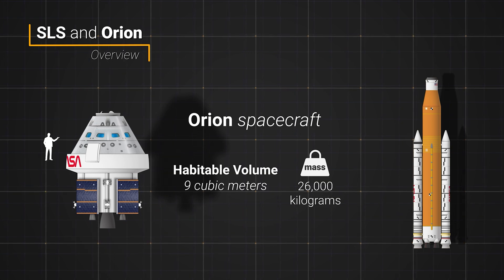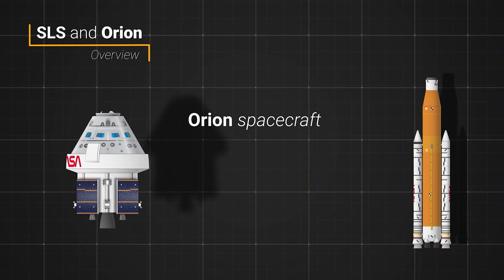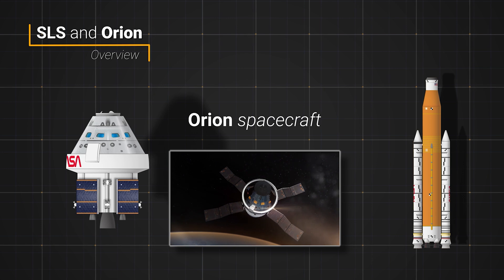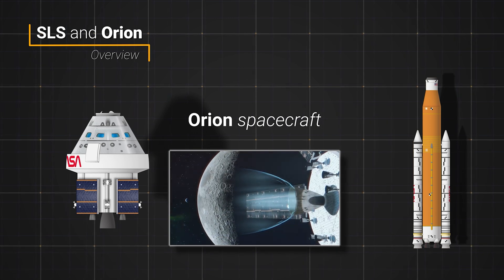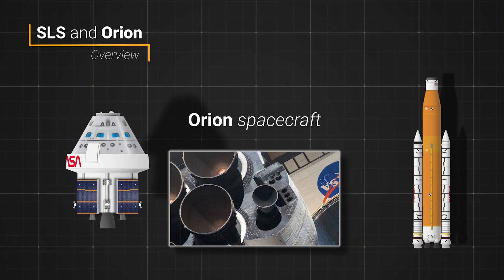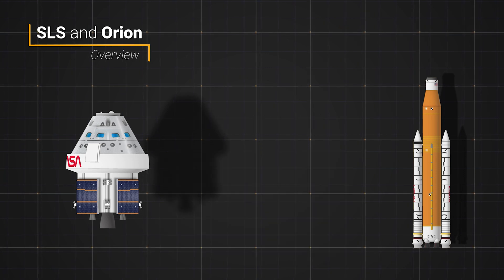The crew module has a habitable volume of about 9 cubic meters for up to four astronauts. The European service module has four solar panels to provide the spacecraft with its power during its mission. Its main engine, the AJ-10, is a former space shuttle orbital maneuvering system engine, which itself was a variant of the Apollo service module engine.